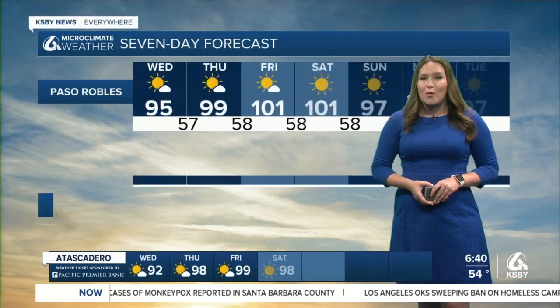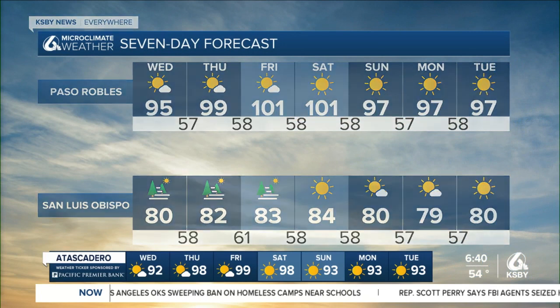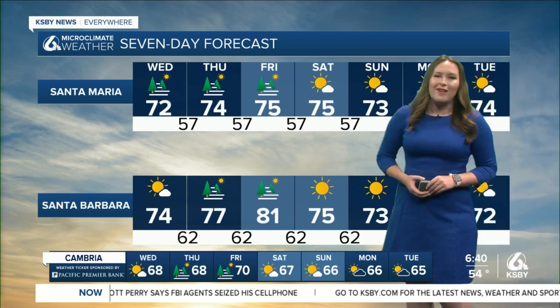Over the next few days, we're going to warm up even more in those interiors. Triple digits are expected for Friday and Saturday in the Paso Robles area. Elsewhere, comfortable conditions for the rest of your seven-day forecast with lots and lots of sunshine no matter where you are on the Central Coast.